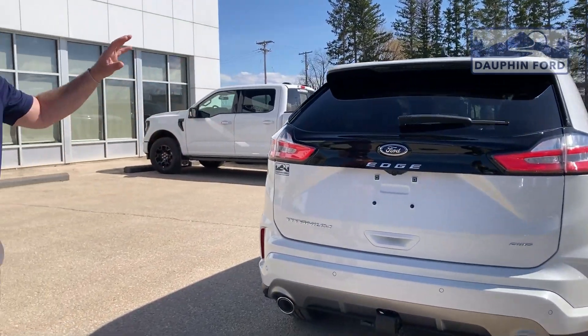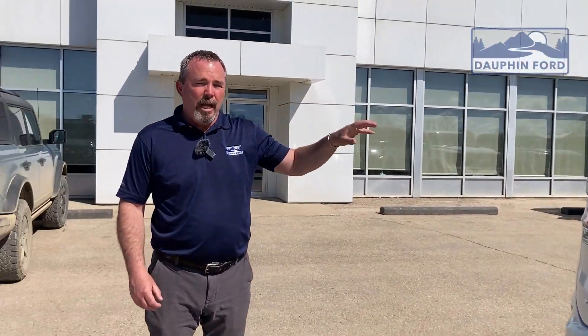Last year for Edge — anyone that's interested, this is going to be in our showroom. Come on down to 1700 Main Street South, that's Dauphin, Manitoba. Come and see myself, Mark Percival, Spencer Litwin, or David Lee. Anytime — we're here to give you a hand. Stop in and see us.